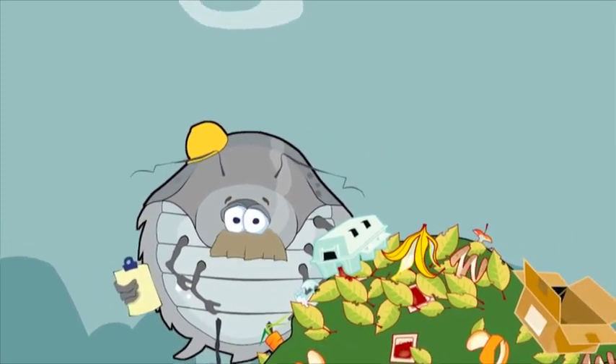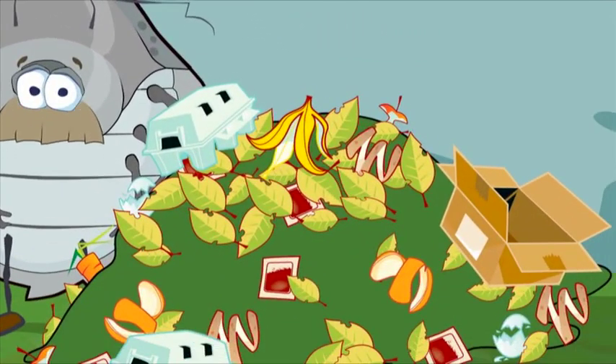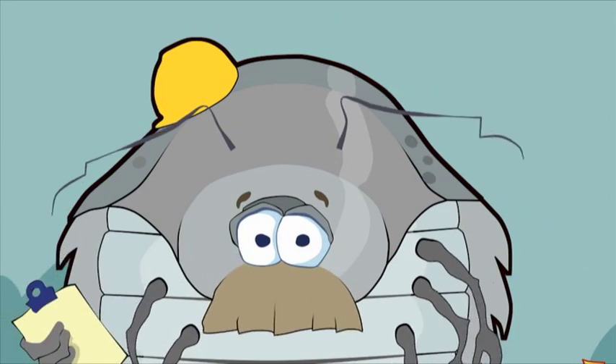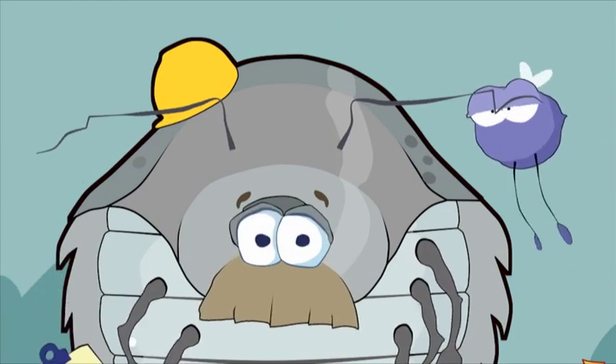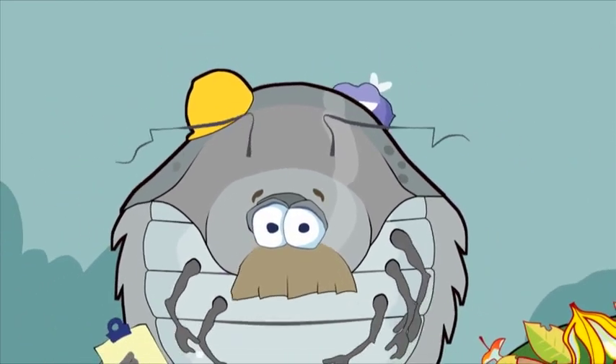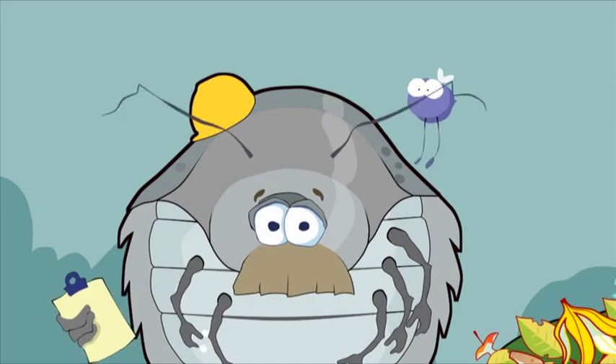Things like egg boxes, cardboard and fallen leaves are called browns, and these provide fibre and make useful air pockets in the mixture. As you can see, before this lot even had time to settle, Ferdy the Fruitfly and all his mates are all over the place, helping to start the process by breaking down the greens.